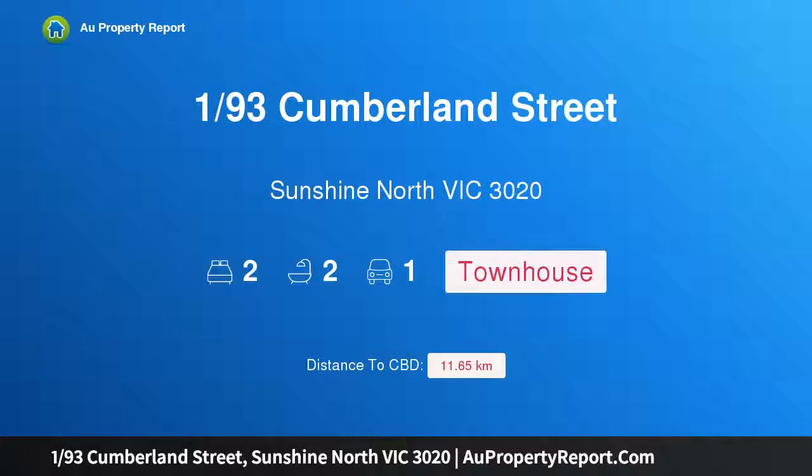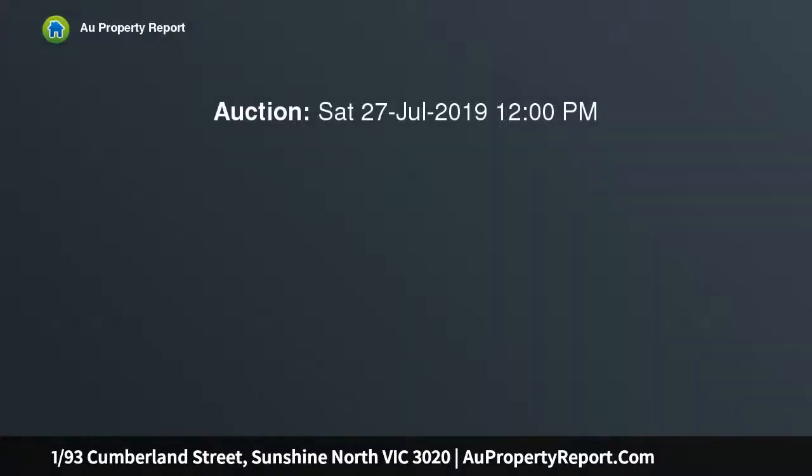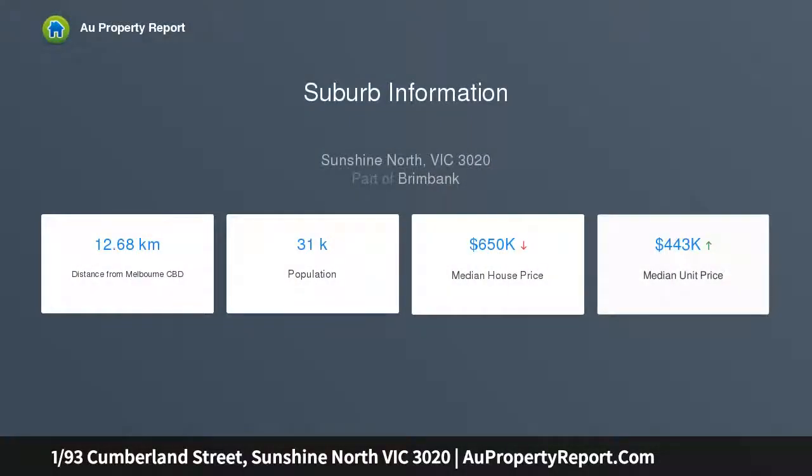Hi, I am glad to introduce property 1/93 Cumberland Street, Sunshine North, Victoria 3020. Esteemed new modern excellence, setting the standard in low-maintenance living, this modern two-bedroom residence boasting its own street frontage and luxurious appointments is set in an exceptional Sunshine North setting. Arranged over two sunlit levels, this brand new property is impressive with bright interiors featuring